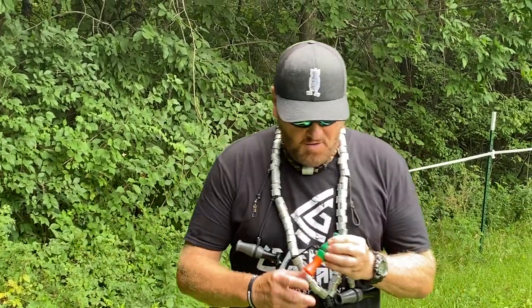Hey guys, George Lynch, Legendary Gear USA. Also going to talk about our line of Delrin in the Nosedive Double Reed Duck Call.